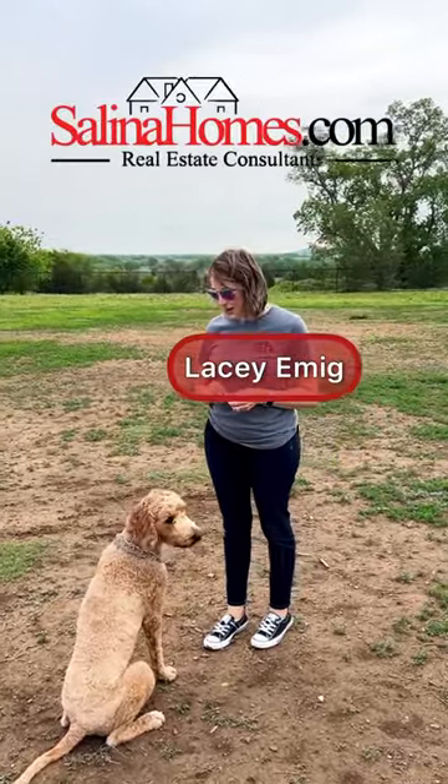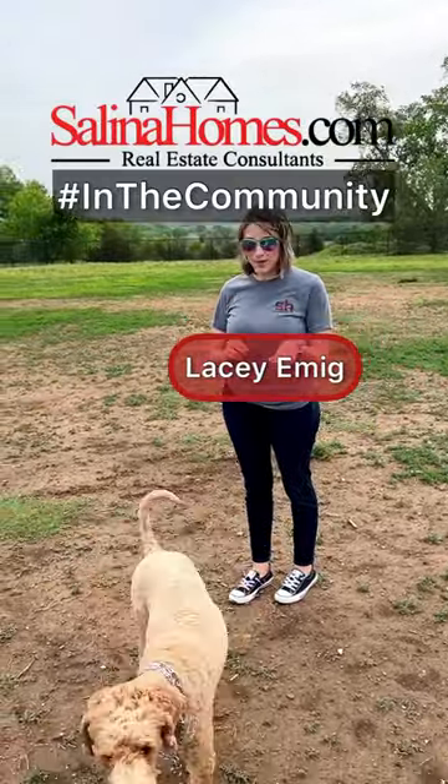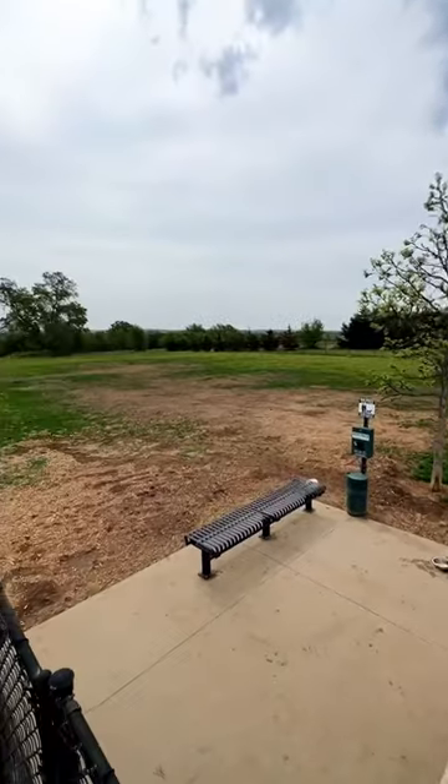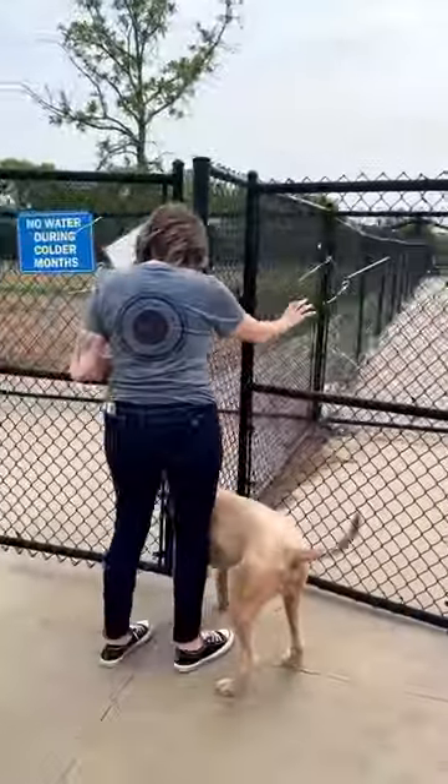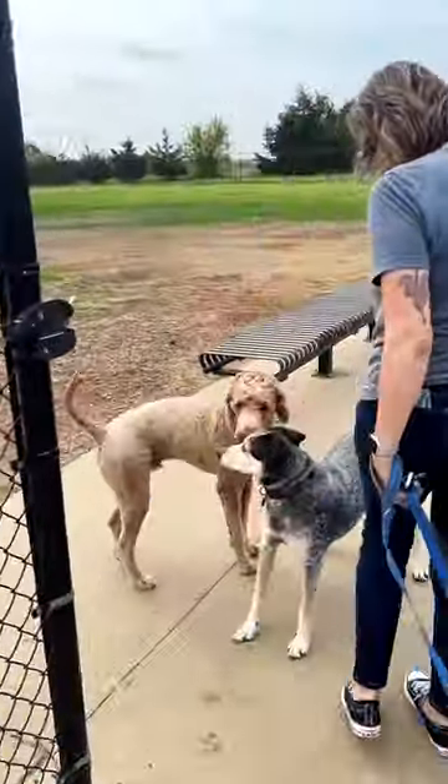Hi, it's Lacey Ambig with CelinaHomes.com and I am in the community with my buddy Leo, and we are at Barkley Park — one of two off-leash dog parks in Celina. Barkley Park features three large enclosures, one specific just for small dogs.